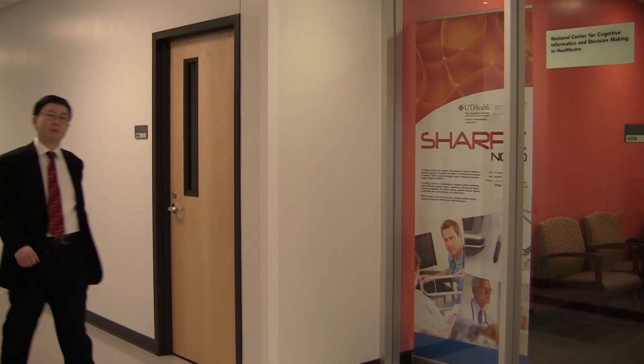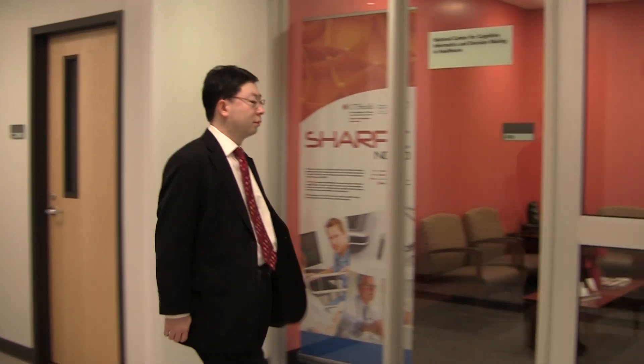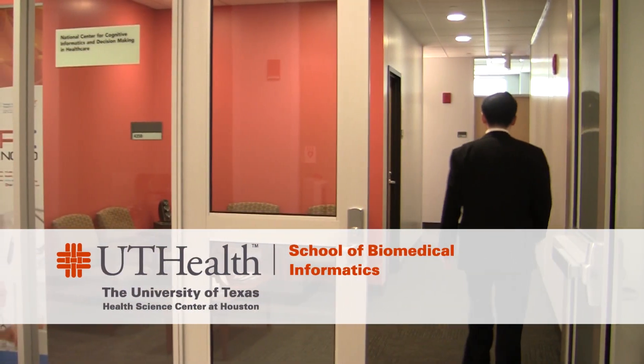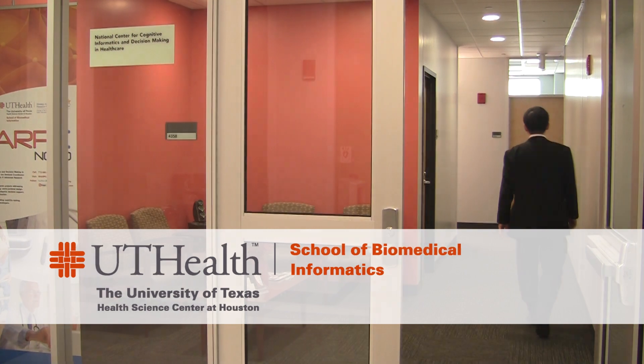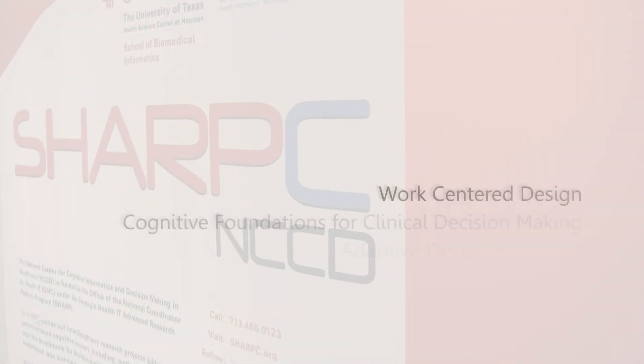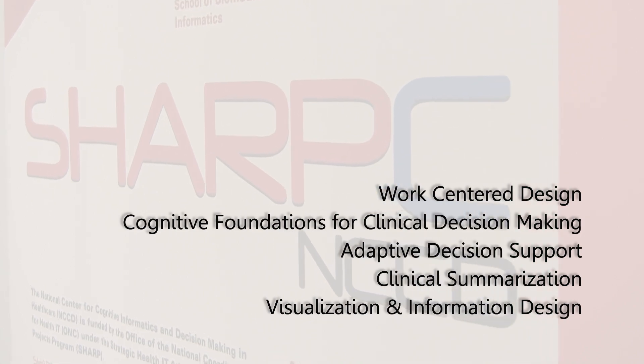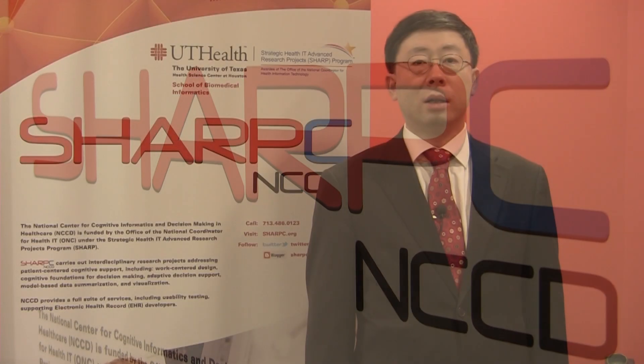Dr. Zha-Zhi Zhang, professor and associate dean of research at the University's School of Biomedical Informatics, is a principal investigator of SHARP-C. SHARP-C is composed of five research projects that address the cognitive challenges in health information technology. SHARP-C was created to serve as ONC's national center to provide strategic leadership in EHR usability, workflow, and cognitive support.